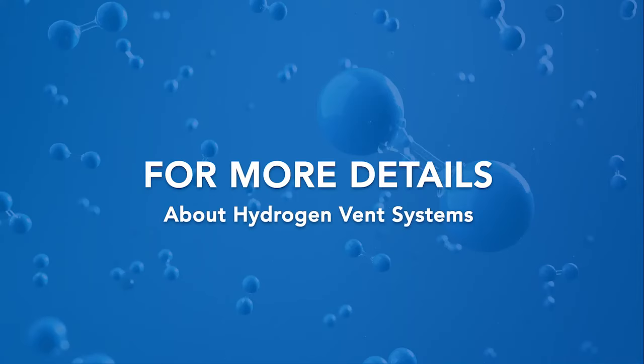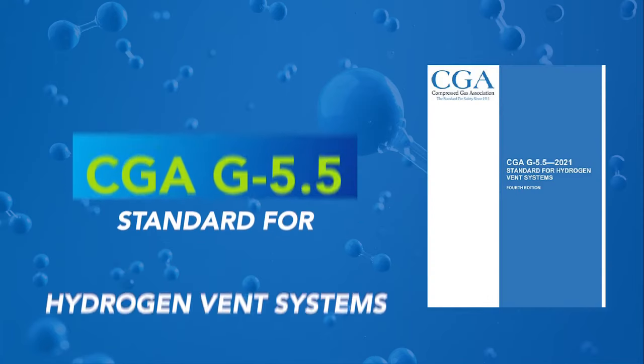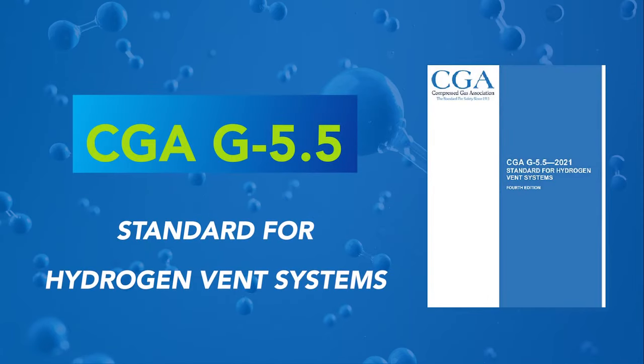For more details about hydrogen vent systems, please see CGA G5.5. It contains details for designing, installing, and maintaining vent stacks of the proper size and height to direct hydrogen releases away from people and equipment.